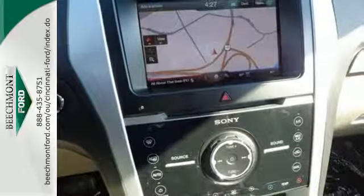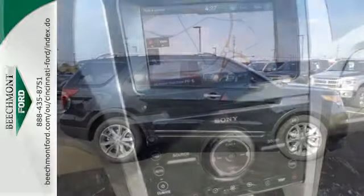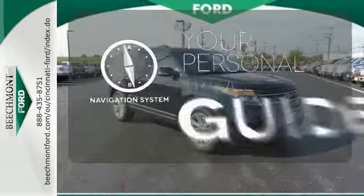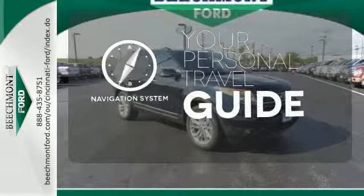Plus, you'll turn heads whether on-road or off, thanks to its dual chrome exhaust tips, LED tail lamps, and aggressive stance. It comes with a navigation system to easily guide you to your destination.